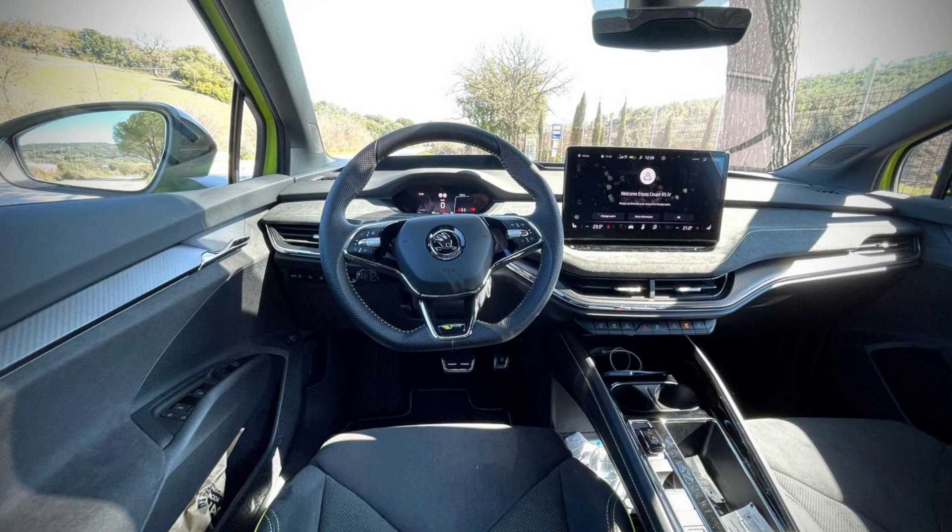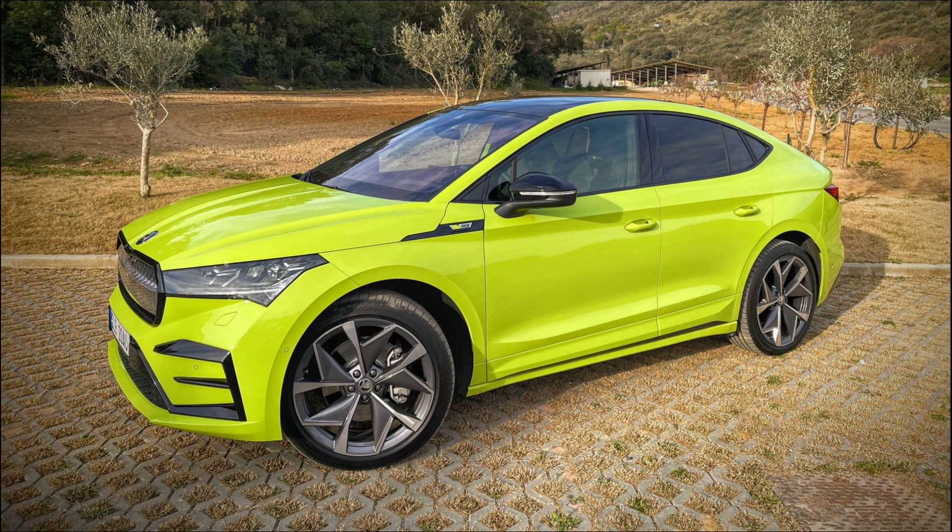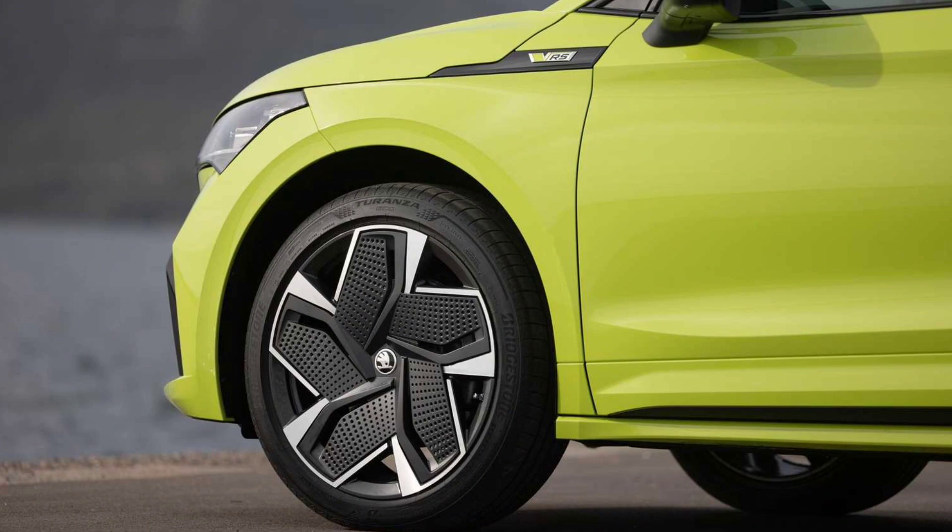Standard equipment on the Enyak IV VRS includes tri-zone climate control, wireless phone charging, LED ambient lighting, an electric tailgate and heated microfibre sports seats.